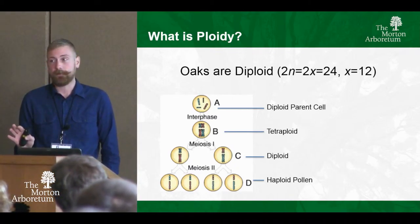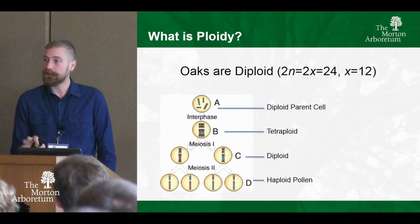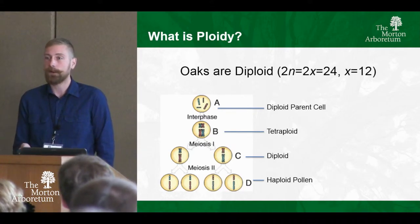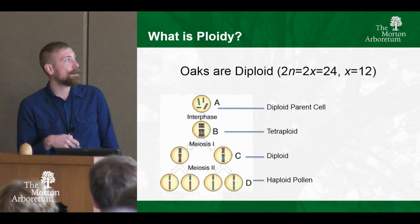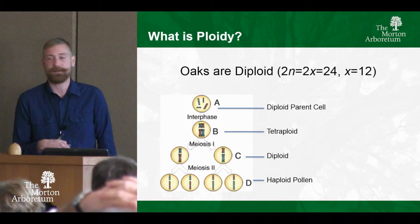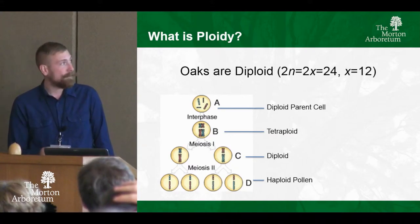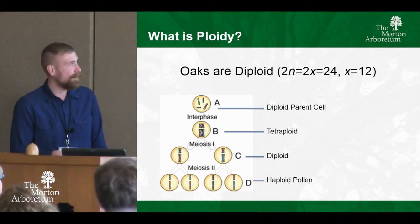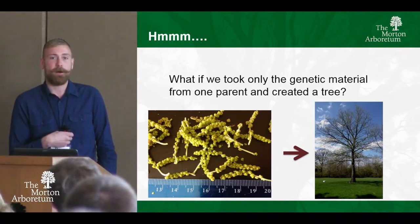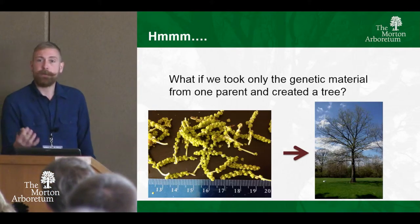Oaks, however, are only diploid — they have two sets of chromosomes, with a base number of 12, so only 24 chromosomes. During the natural life cycle, as an oak moves into meiosis it doubles those chromosomes, making that cell temporarily a tetraploid, and then continues dividing to produce haploid pollen with half the genetic material of the plant. So if pollen has half the genetic material of the whole sporophyte, maybe that would be a way to manipulate ploidy in these trees.